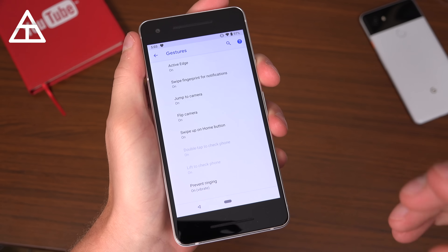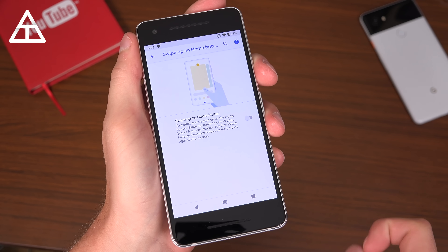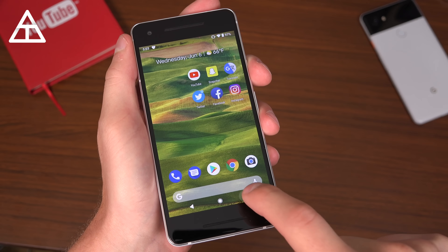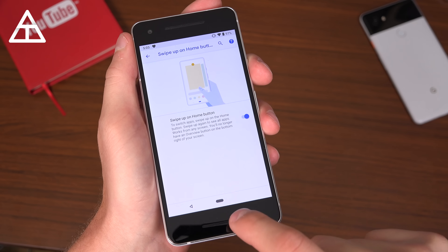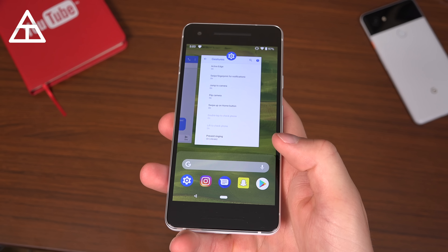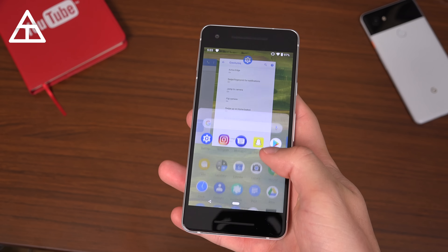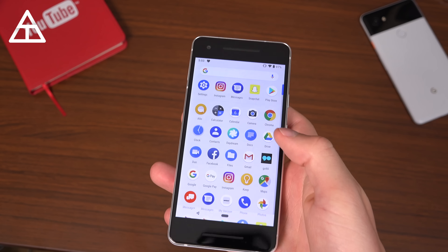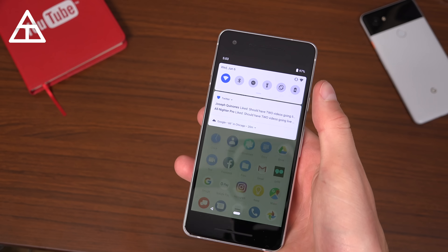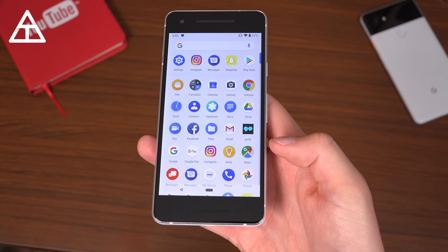If I go into system and gestures, that is where the swipe up on home button option lives. If I untick it, it will reactivate the overview button so I can still use that if I'd like. Otherwise, it just has the swipe up on the home button action. I do like the gestures and I think they will continue to improve throughout the beta — especially the nice addition of being able to get to the app drawer with one swipe while in an app.